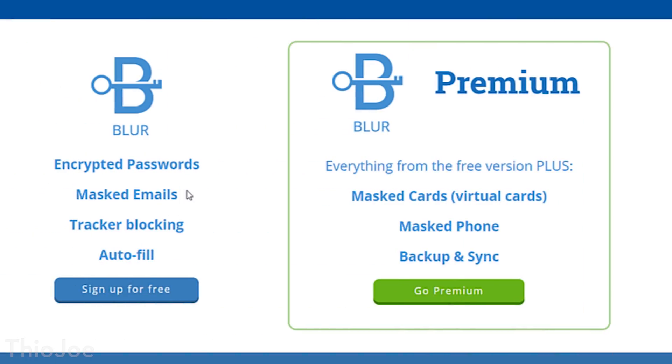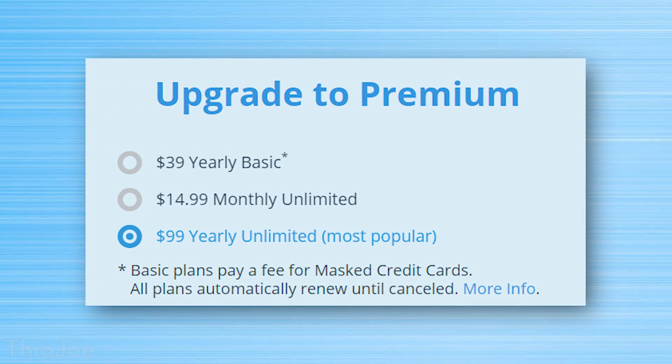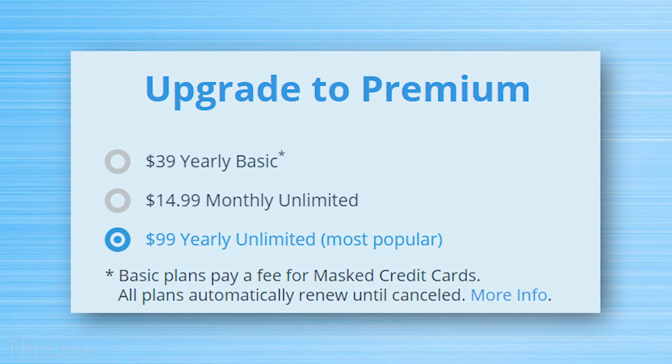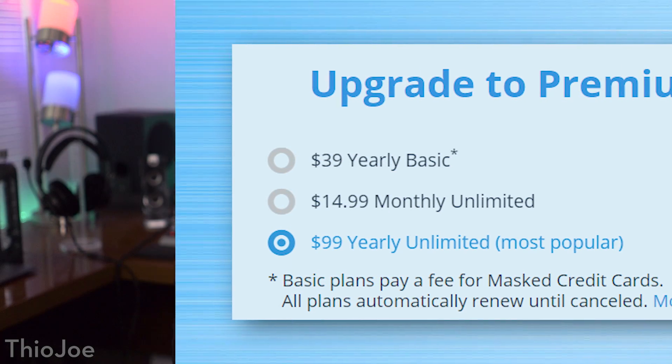Blur also has other free features like a password manager and autofill, but for something like that I'd probably just use a dedicated service like LastPass. As for the premium plan, there are masked credit cards, but I personally would not bother using this over privacy.com. First of all, privacy.com is free whereas Blur's masked cards are not. Unless you pay extra for the unlimited premium plan, you get charged per masked card you create. There's a basic premium and then an unlimited one at around $100 a year, so I wouldn't bother if you're just going to use it for masked cards.